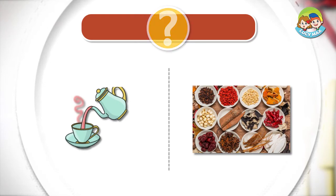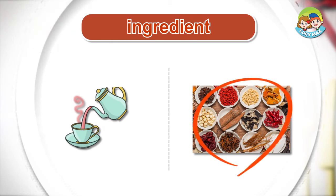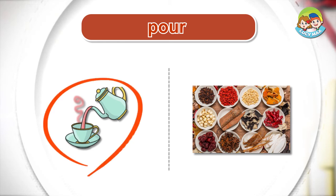Listen and choose the right picture for the word. It's time to read a story. After you read, you will do a quiz.